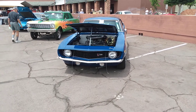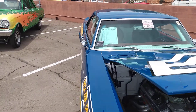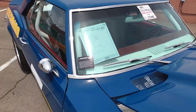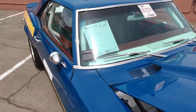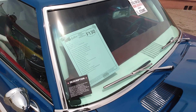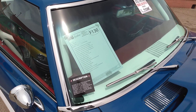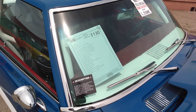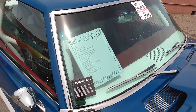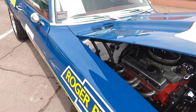Chevy Camaro Z28 — is that a 67? 69, so close. Let's read some information on this one: beautifully restored replica Dart, 435 CI built roller motor stroker crank, correct 302 cross-ram, four-speed Muncie manual transmission, 12-bolt rear end, 3.73 posi. Man, this thing has a lot of work done to it.